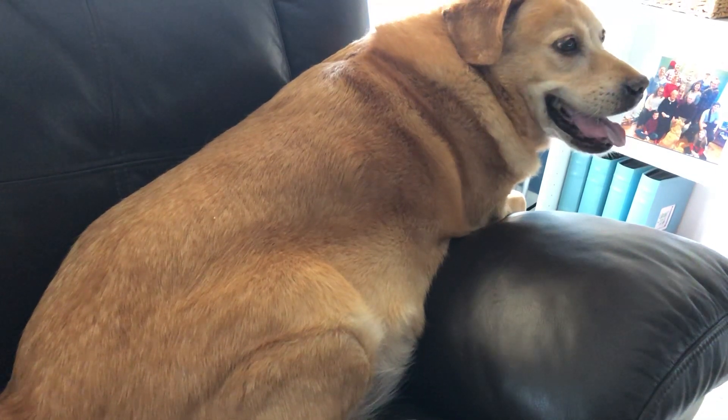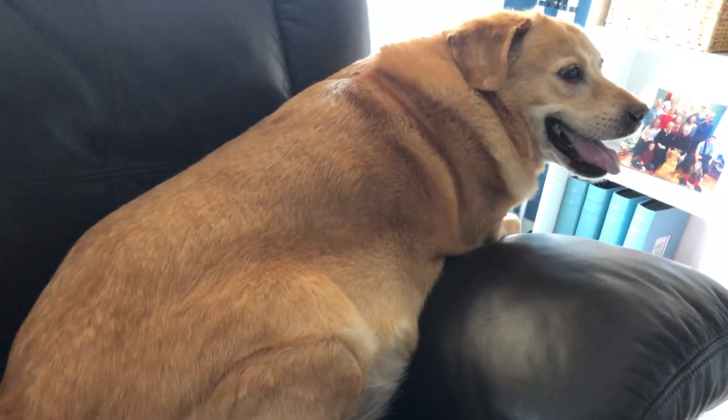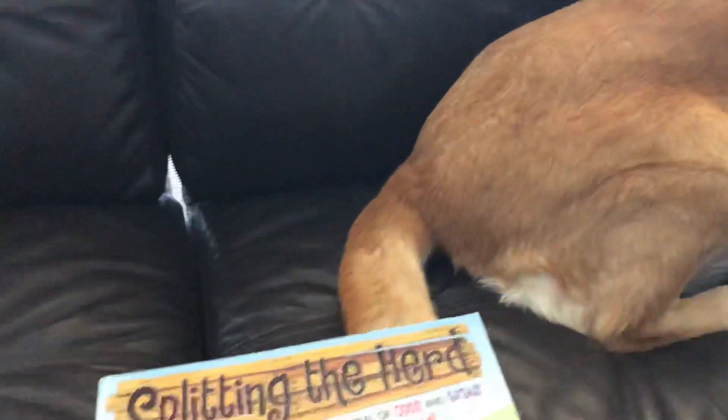Hi, everybody. It's Mrs. Ross again. Well, that's not Mrs. Ross — that's my dog Coda. Can you guys say hi? Hi, Coda. She's going to listen to a story today too. I hope you saw Miss Galvin's dog Milo when she was reading aloud.